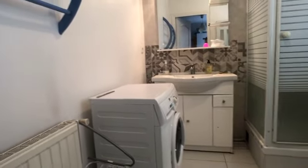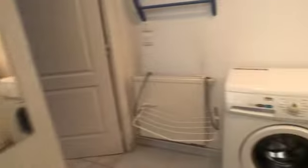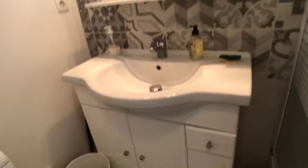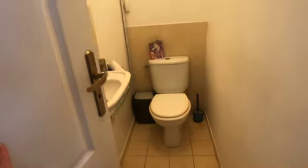Over here you have the shared bathroom with a washing machine, and you have everything you need for cleaning to keep things nice and clean. There's a sink and a shower. Of course, as with any co-living space, you'll discuss bathroom schedules with your roommates. Then back out into the hallway — the shared toilet is here and it's very spacious.